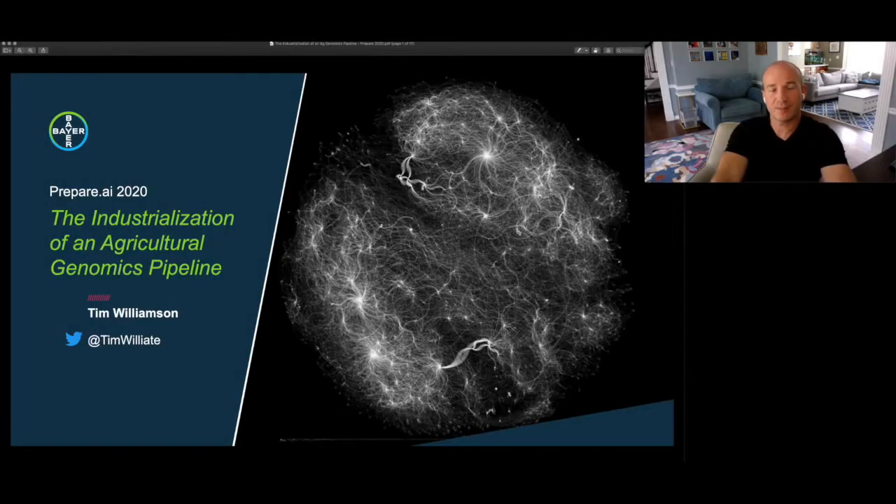My name is Tim Williamson. I'm the head of the Proctor 360 data engineering team at Bearcrop Science. I'd like to personally welcome you to the Our Planet and Beyond session of Prepare.AI 2020, and I'd like to thank you for attending this talk, where I'll be going over the industrialization of an agricultural genomics pipeline.